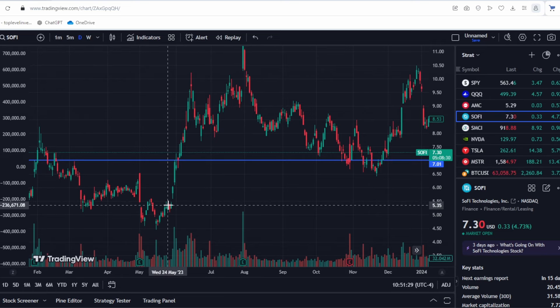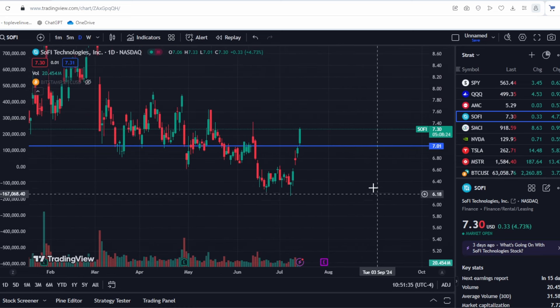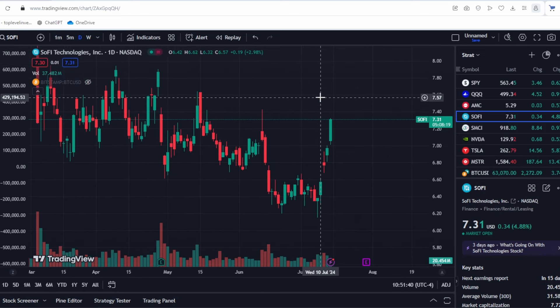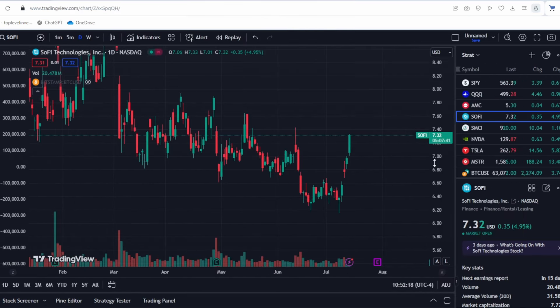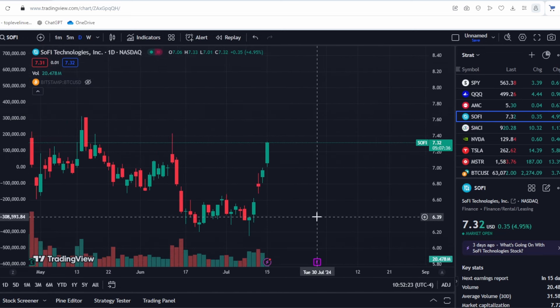If we break through those levels sharply, there will be no more significant obstacles and the stock could start rising rapidly, similar to May 2023 when resistance levels were overcome and the stock price almost doubled within a few weeks. The market forecast, using log-normal distribution, shows the highest probability for the stock to be between $6 and $8, which is the current range. More accurate predictions can be made after the earnings report.